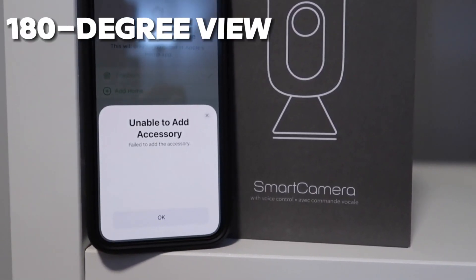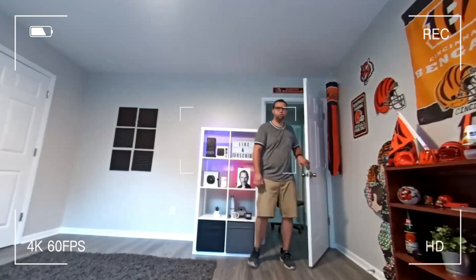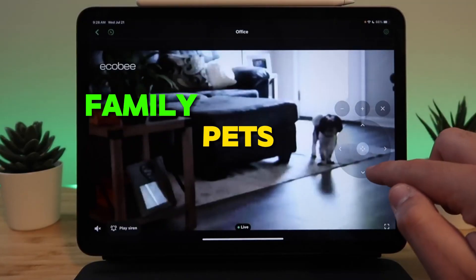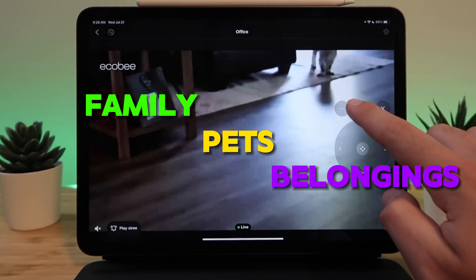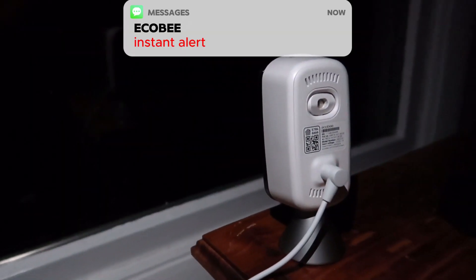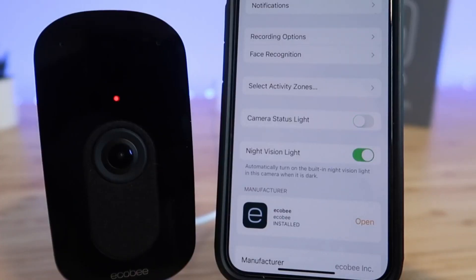With its expansive 180-degree field of view, the ECOBI Smart Camera provides comprehensive coverage of any room, allowing you to keep tabs on your family, pets, and belongings from anywhere in the world. And with its built-in smoke alarm, you'll receive instant alerts on your smartphone in the event of a fire, ensuring the safety of your home and loved ones.